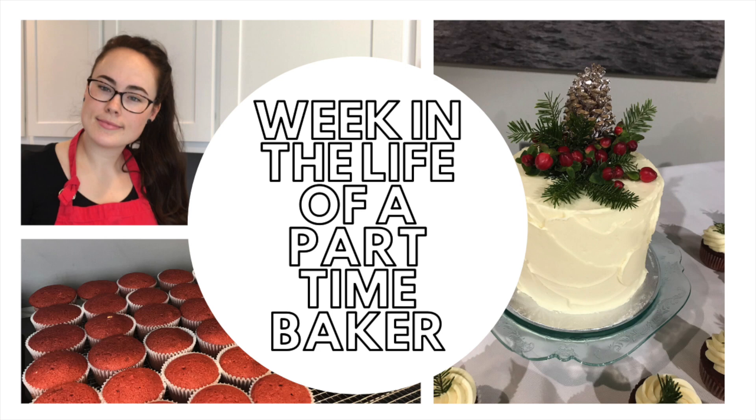Welcome back to Kara's Cakes. This week I have a wedding order that has a small cake and 11 dozen cupcakes. If you'd like to see how I go about making these cakes and cupcakes during my regular work week, keep watching.